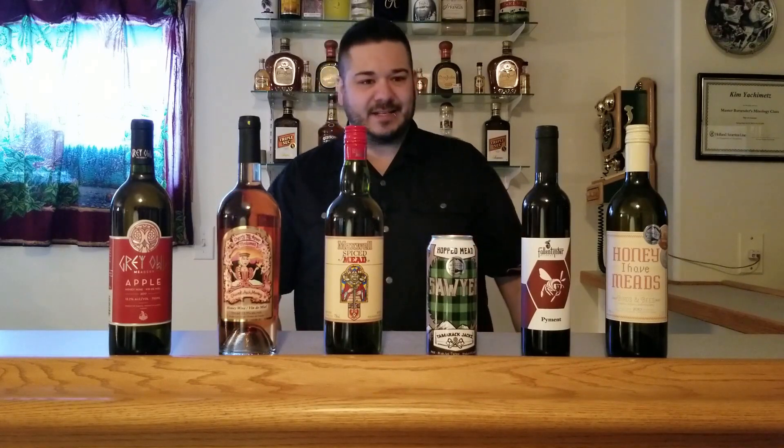Price point on most of these: I find everything except the braggot is between the $20 to $30 range, so it's not overly priced — about your average bottle of wine. As for the braggot, you usually find them at average beer price, about $5 or $6 depending on where you are. This is all Canadian pricing.